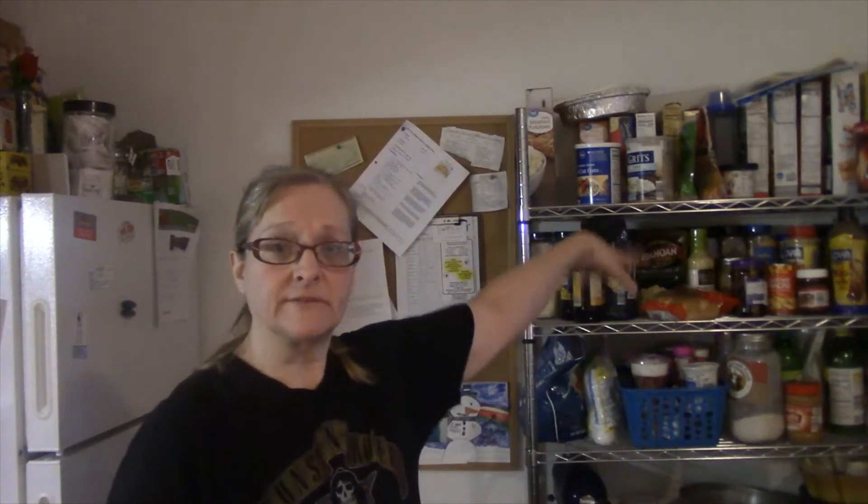Good morning, guys. This is Tracer's Scratch Kitchen and Art at Anarchy Land. You're going to be on both. Yeah, I'm totally loving this here.